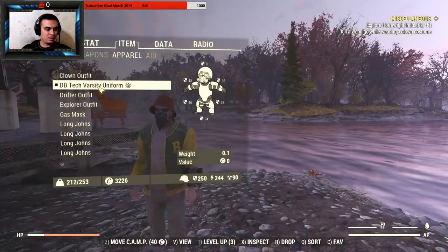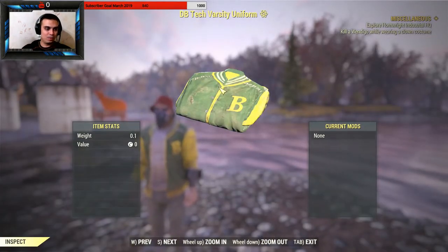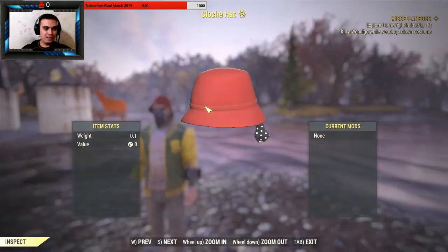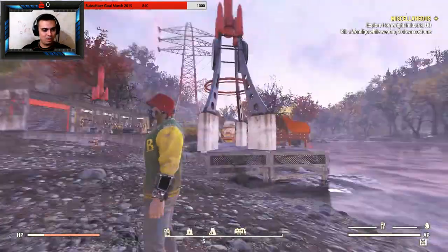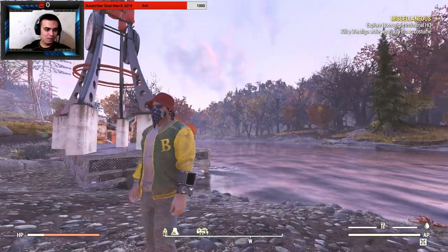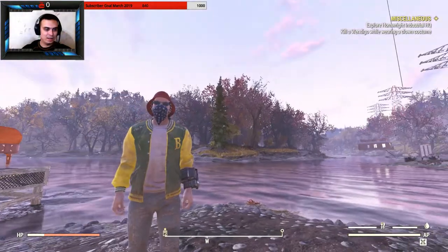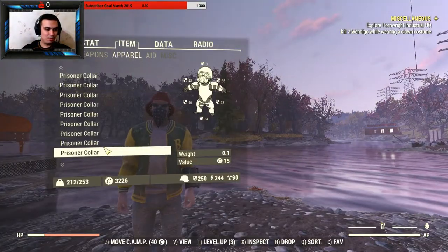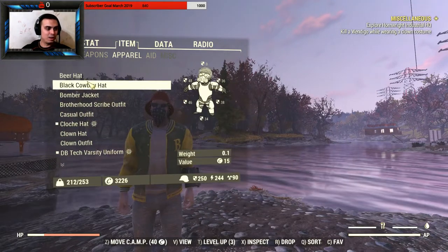This item is called the 'DB Tech Varsity Uniform' — it has a totally different name in the shop. The hat is called the 'Clutch Hat.' You can see that black dot under it where the bandana sticks through. The bandana I bought from the atom shop — that's a purchase I love, it really suits my current cowboy fit.